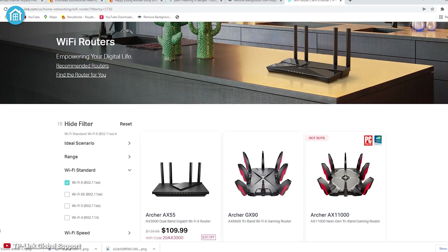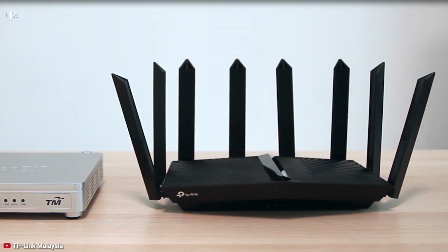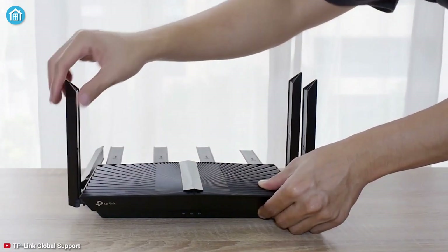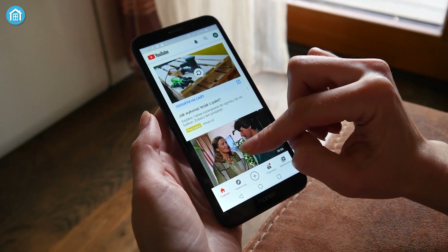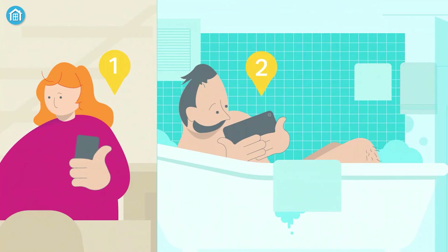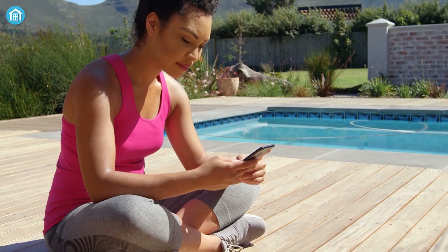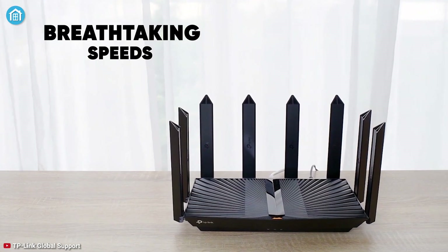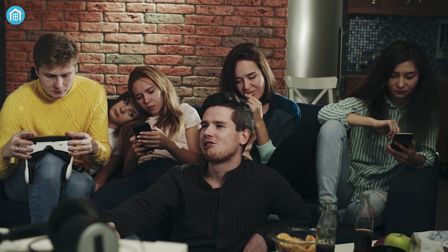TP-Link introduces a series of Wi-Fi 6 routers, and the Archer AX90 is designed to provide a superior Wi-Fi experience for your everyday life and extended security. It's powerful and exquisite, as the eight high-gain antennas deliver boosted Wi-Fi signals to every corner of your home. No matter if you choose wired or wireless, you can go faster since it makes full use of gigabit speeds from your local ISP. From indoor to the backyard, the Archer AX90 delivers breathtaking speeds of 10 Gbps.